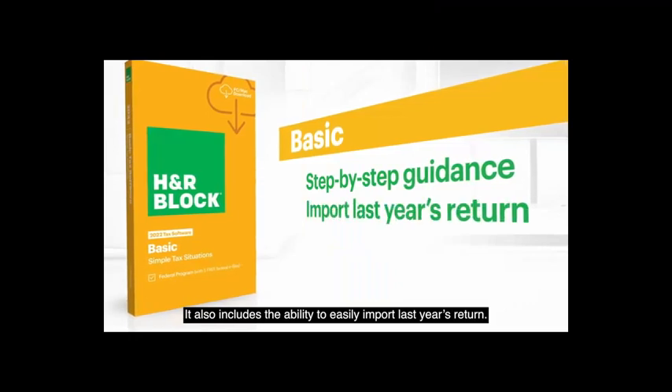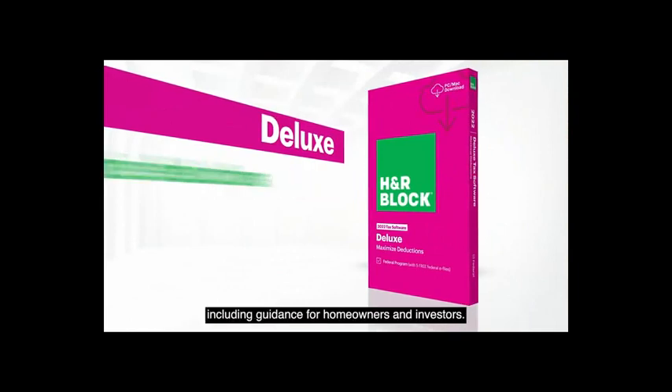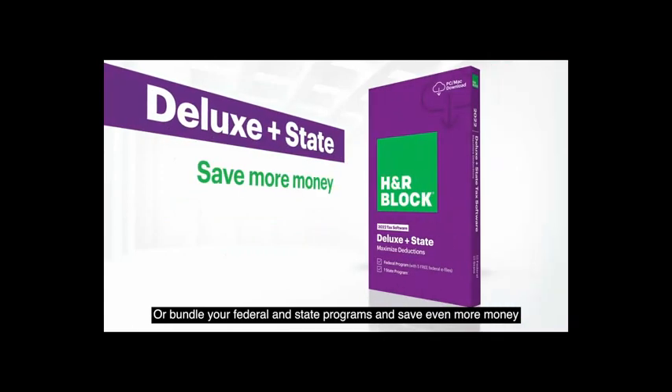Our Deluxe software is designed to help you maximize your deductions, including guidance for homeowners and investors. Or bundle your federal and state programs and save even more money by choosing Deluxe with State.